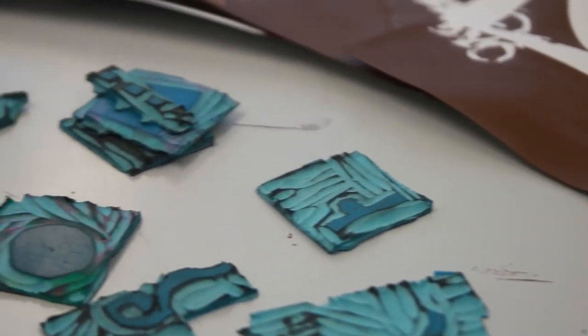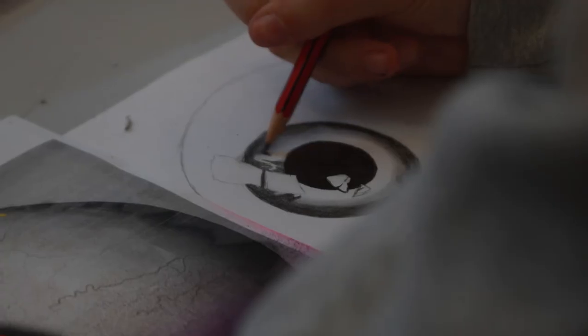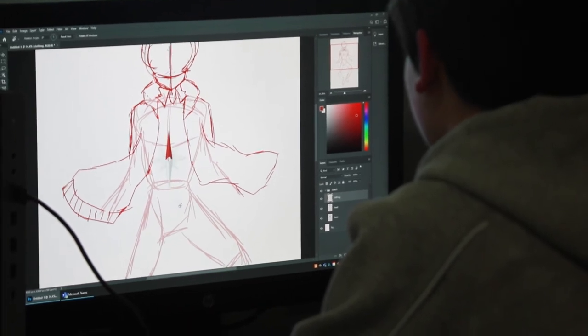The art studios are very well featured and we have pretty much every form of making you would wish for. We have screen printing, lino printing, a whole host of printmaking, a whole host of photography, a wet room, and digital art. If you think you want to make it, we probably have it here.